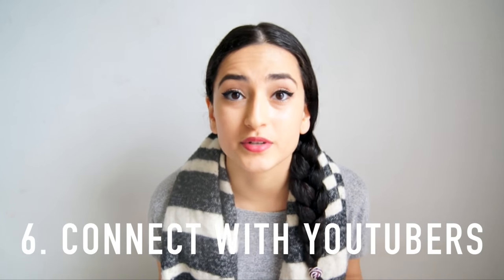Number six: connect with other YouTubers. Getting involved in the community, finding other YouTubers, and finding friends and support will really motivate you even more — and you get to make amazing friends all over the world. There's nothing better than to just support each other with views, likes, and comments. All of that just grows as you build a community of people.